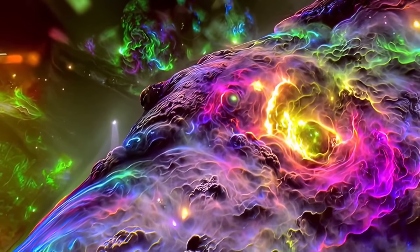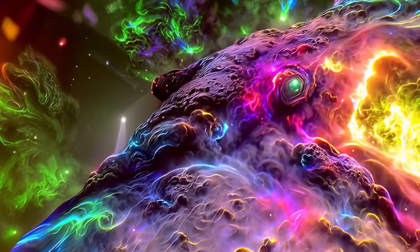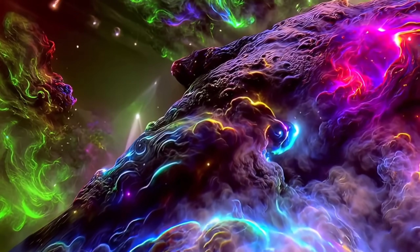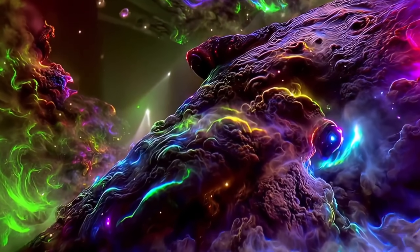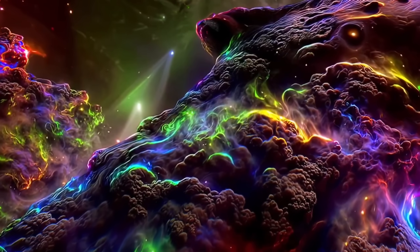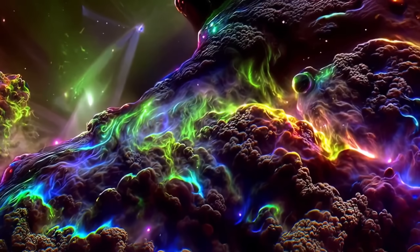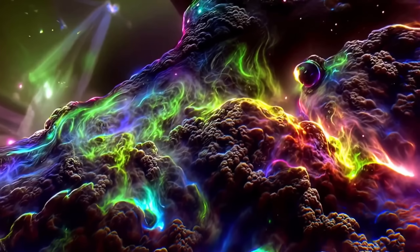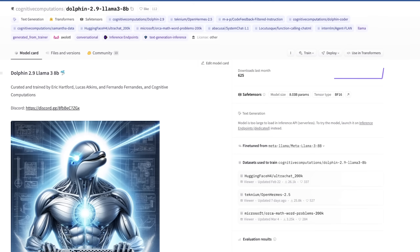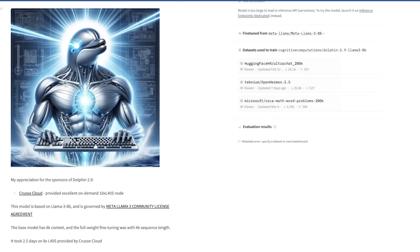We've also seen a GGUF release of this exact model — I'll link it below. Generally what I found is it seems to follow the similar pros and quality of the original model, but definitely adds its own quirks, specifically being much more incisive, to the point, and concise when you ask it more vague topics — something that the stock model from Meta struggles with. Eric is also working on a 70B fine-tune, but obviously that will take more time. The Hugging Face page, which I'll link below, gives us more insight into what went into this model.